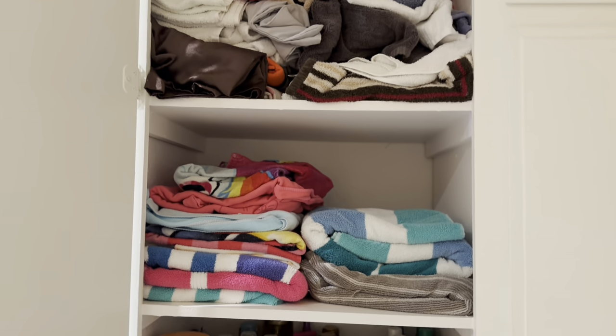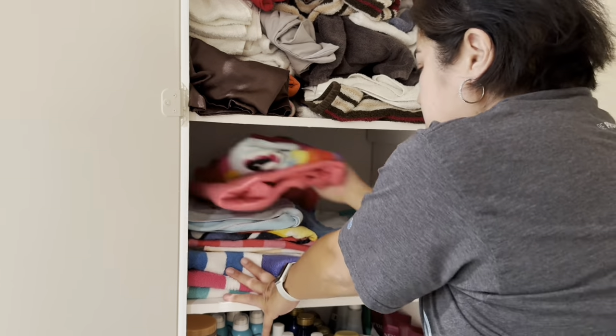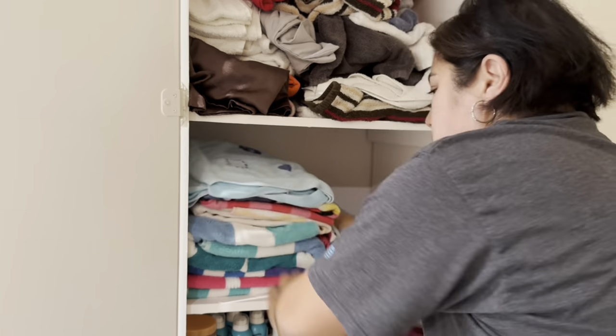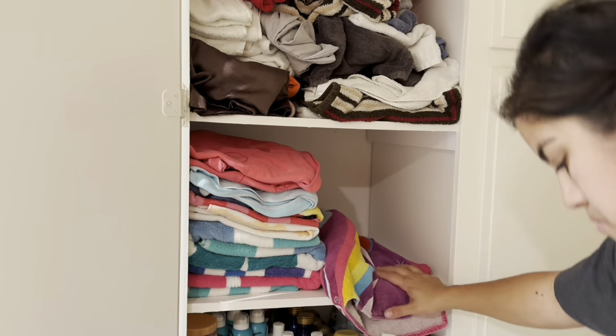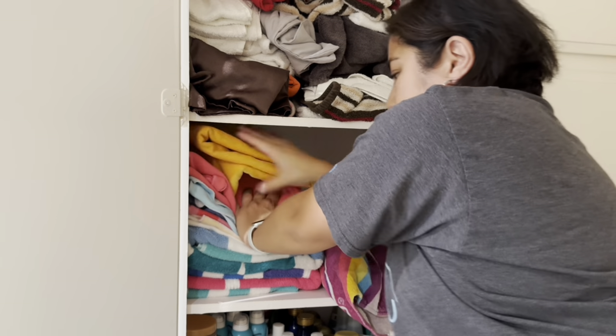I'm going to go through some of our towels and look at the old ones that we no longer use that are kind of falling apart. I'll probably pull those out and put them somewhere else — we'll probably use them for our dog whenever we give them a bath. But for now I want to reorganize this and try to find space for these new towels.